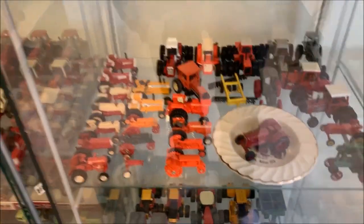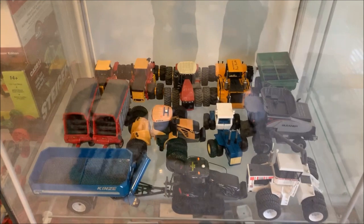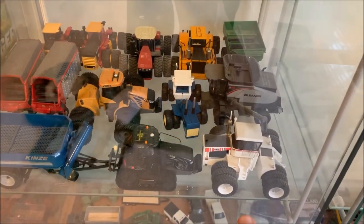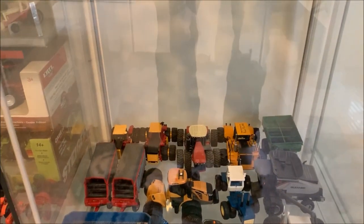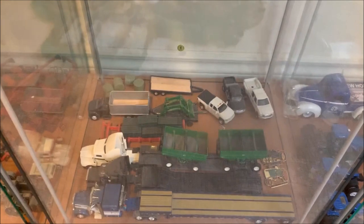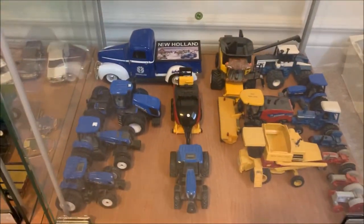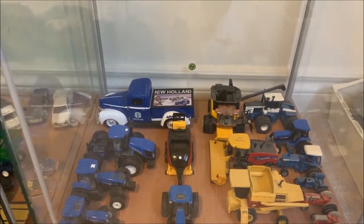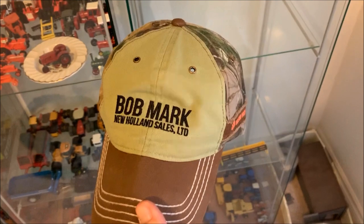We've got AGCO, Minneapolis, Allis-Chalmers, Massey — the 2019 Toy Farmer tractor is in the back corner along with a new D21 I picked up around Christmas time. Haven't really added anything to this shelf in a couple years. I'm looking for a couple of Big Buds — got the 525/50 there, looking for a couple more. Got some trucks and the DCPP and a couple of pickups I built years ago. I've got a little New Holland shelf started down here now, from the New Holland dealer.